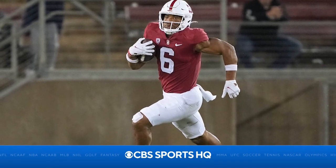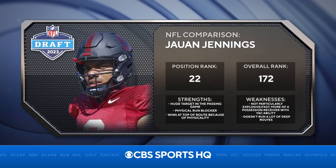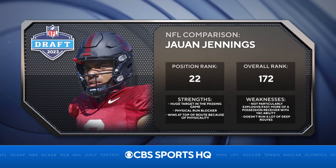His overall play strength needs to improve through routes and to be more physical at the catch point. Higgins projects as a team's third receiving option early in his career. We have compared him to 49ers wide receiver Jawan Jennings.